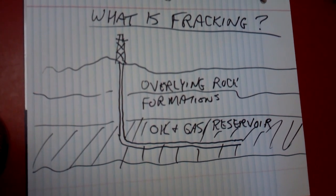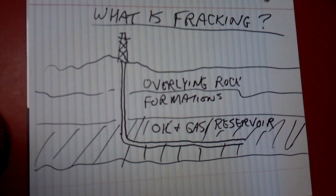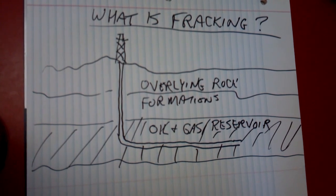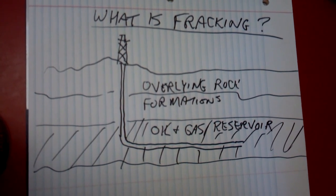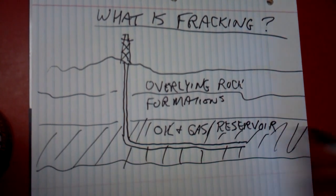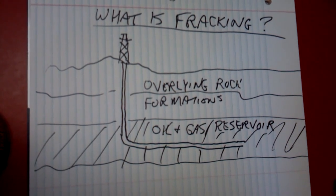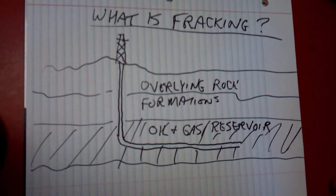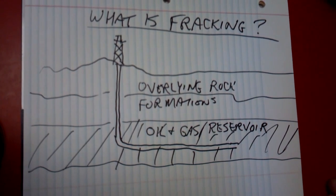So, what is fracking? Well, fracking is the process that makes it possible for people to produce these tight oil and gas reservoirs. They're usually shale formations that have a lot of oil and gas in them, but they're not porous and permeable enough for the oil and gas to flow freely to the surface on its own.